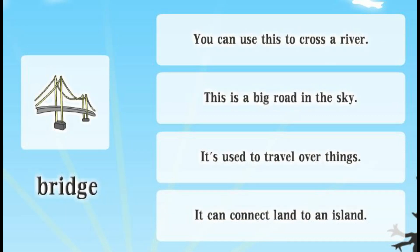Bridge. You can use this to cross a river. This is a big road in the sky. It's used to travel over things. It can connect land to an island.